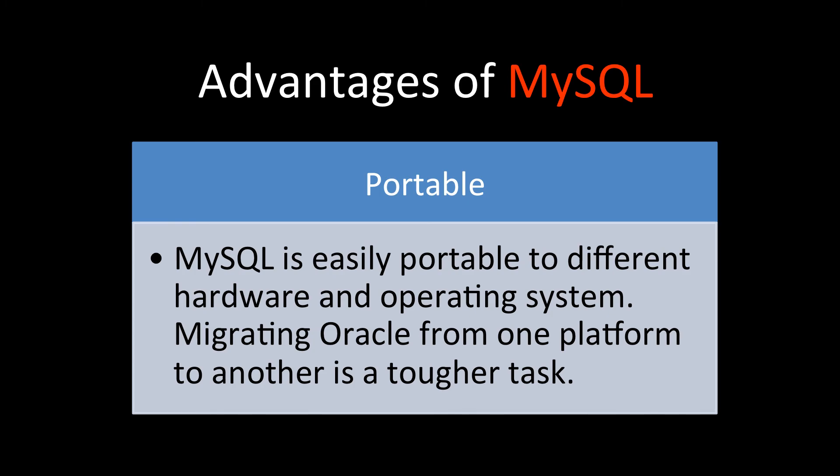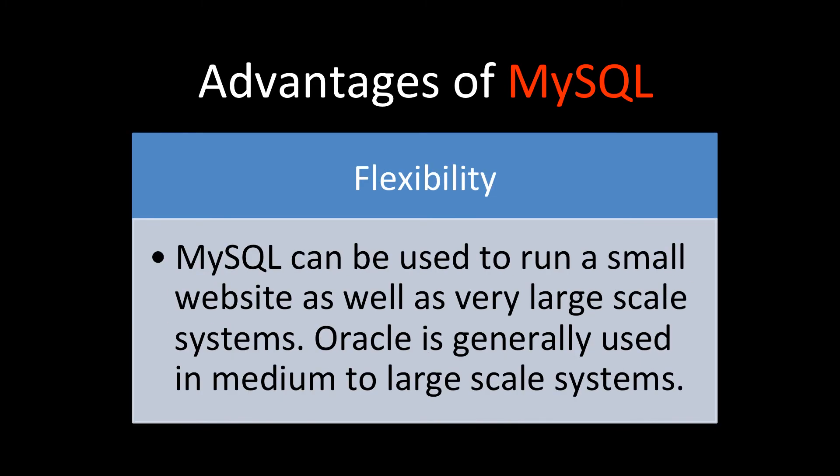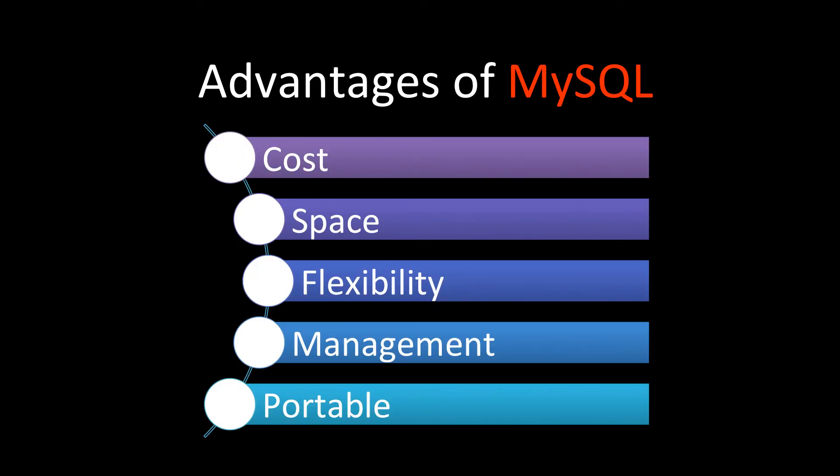To reiterate, the advantages of MySQL over Oracle RDBMS are: portability, management, flexibility, space, and cost.